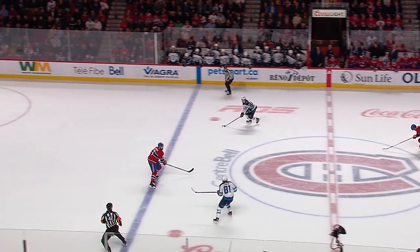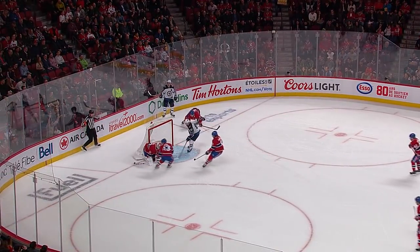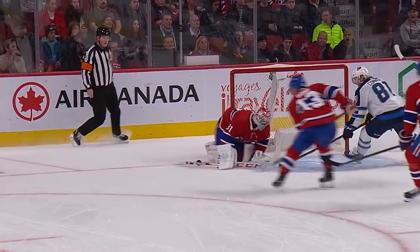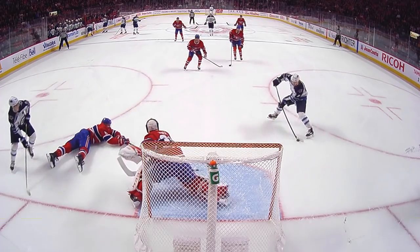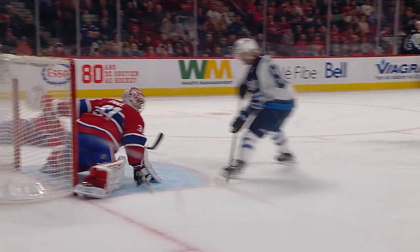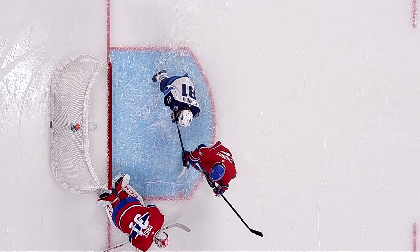Look out, two on one! Shifley, Conner — Shifley in, pass to Conner, shoots, stopped by Price. Carey Price robbing Cal Conner. What a save in the dying stages of the second. Carey Price gets across to shut the door against the hottest goal scorer on the Winnipeg Jets. Massive save at that point in the game for Carey Price.